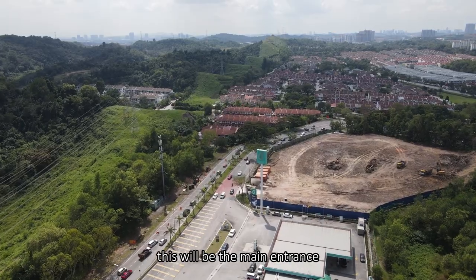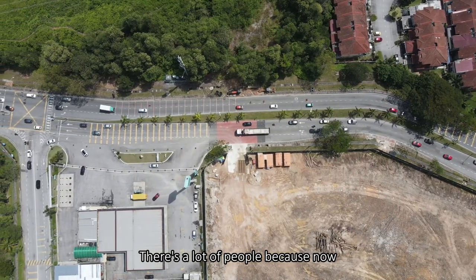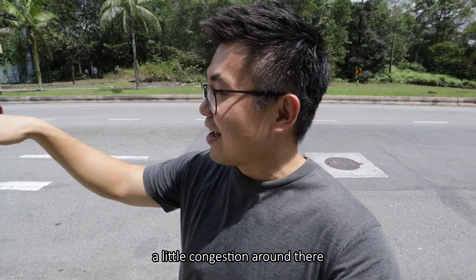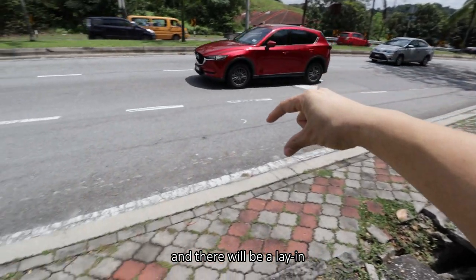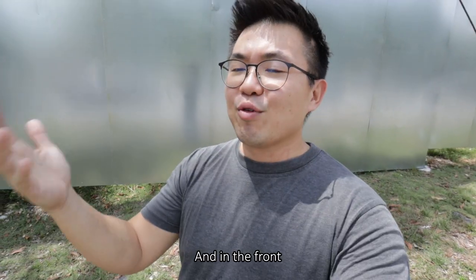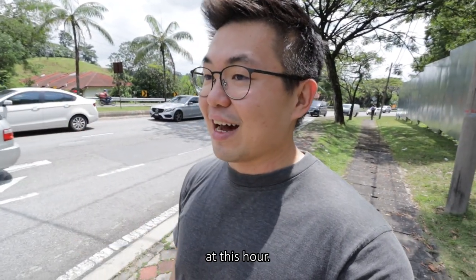Now we are at the site. This will be the main entrance coming off the main road, and this connects to the immediate petrol station. There are a lot of people because it's after school hours and you can see there's a little congestion around there. This is the sign of an active neighborhood in this area. The main access will be coming off this road and there will be a lay-in before turning into the project itself.